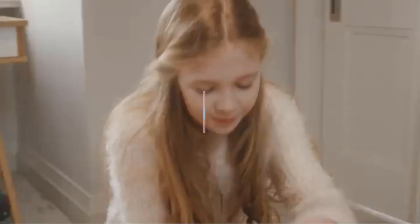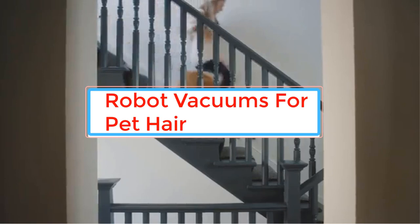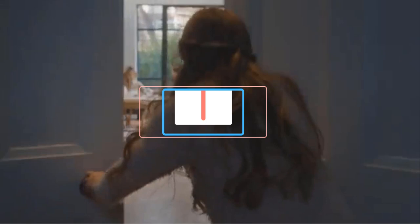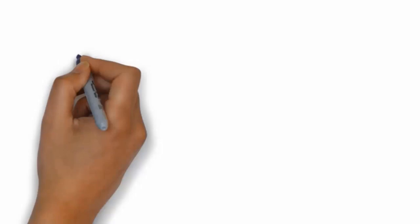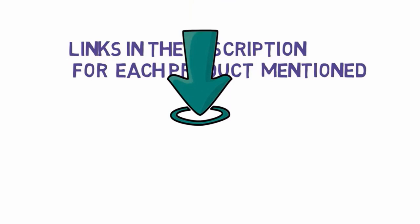Robot vacuums have become increasingly popular in recent years, and they can be particularly useful for pet owners who want to keep their homes clean without having to do all the work themselves. Many robot vacuums are designed specifically to handle pet hair, making them a great choice. We have included links in the description, so make sure you check those out to see which one is in your budget range.